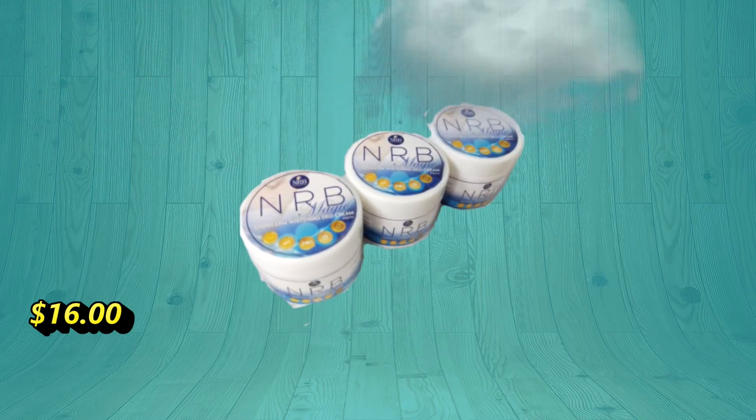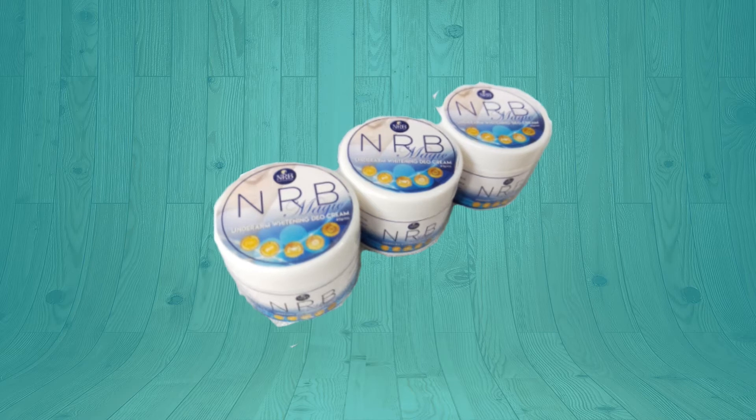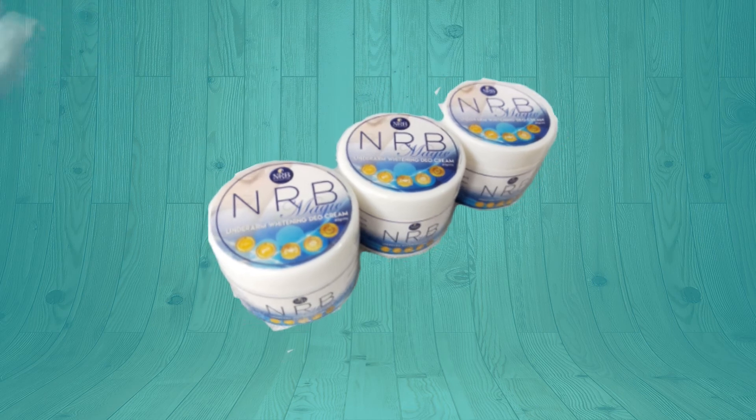NRB Magic is a three-in-one whitening, deodorizer, and antiperspirant. It visibly whitens your underarms as early as two weeks — very effective and very affordable. It is tawas in texture, with no peeling of the skin and lesser hair growth.